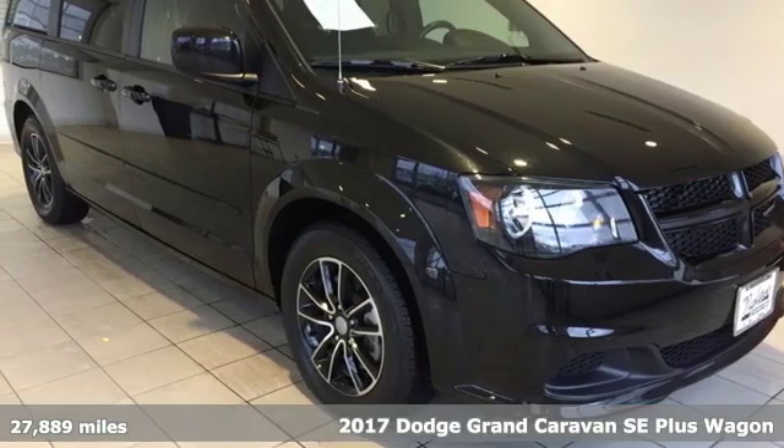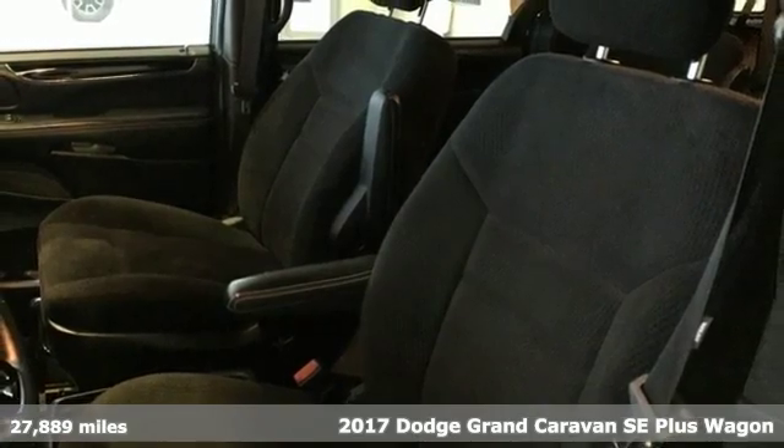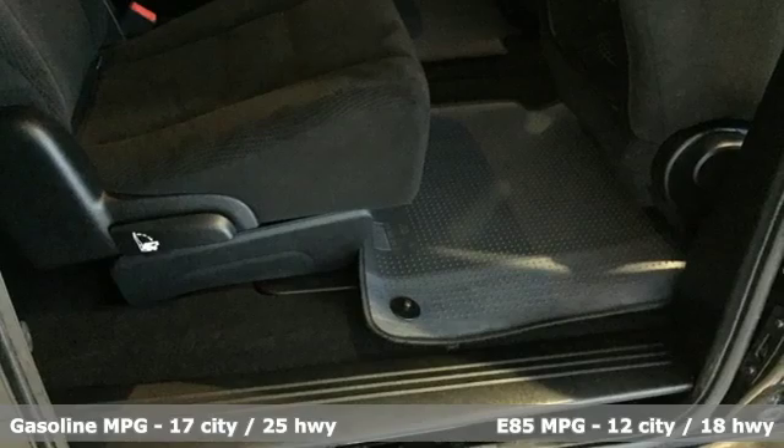Here's a 2017 Dodge Grand Caravan. The comfort, technology and premium features built into this Grand Caravan make every trip feel like a vacation.